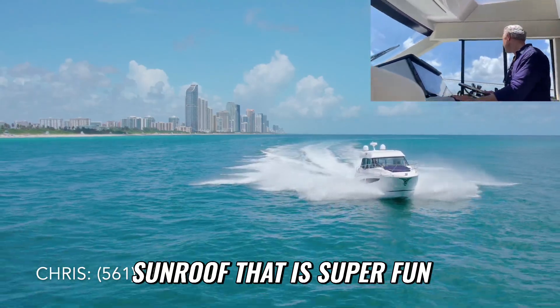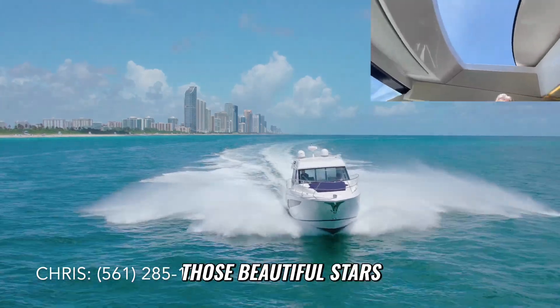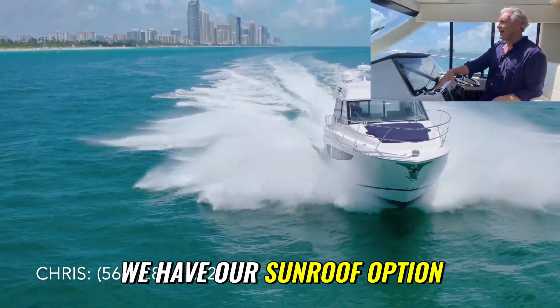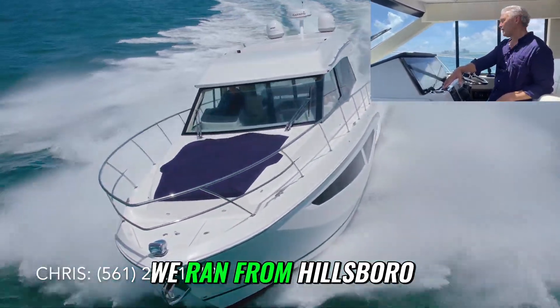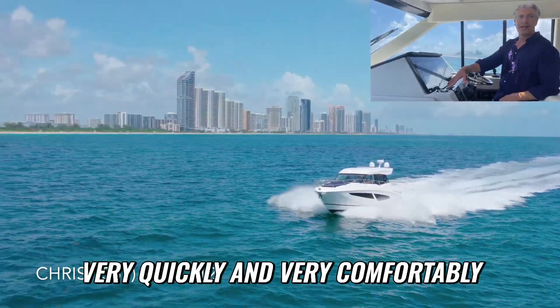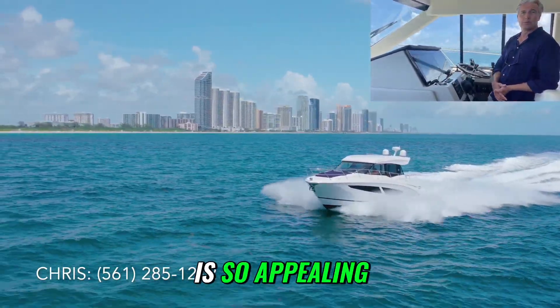The other nice thing is that our sedan version has this killer sunroof that is super fun when you want fresh air and sunshine, or on a clear starry night when you want to see those beautiful stars. We have our sunroof option, and we ran from Hillsborough Inlet to Haulover Inlet very quickly and very comfortably.